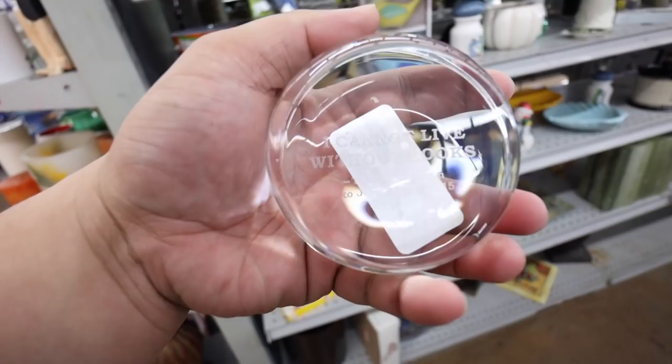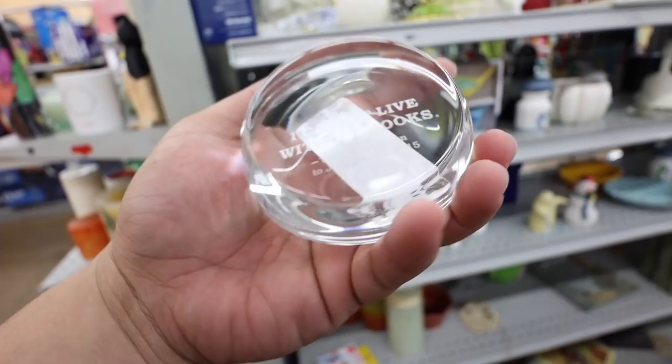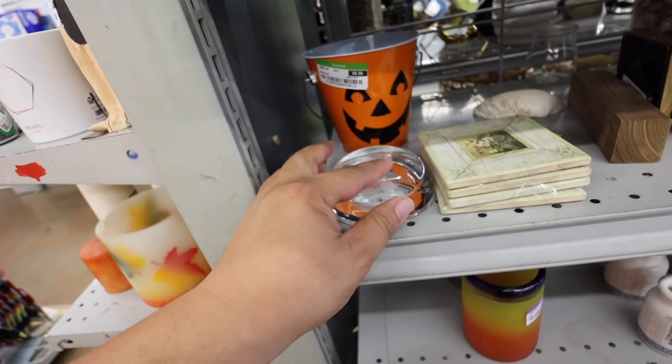You guys, look how cute this is — it says 'I cannot live without books,' Thomas Jefferson to John Adams, $18.50. It's cute, it's $2, but I'm not going to get it. You guys, I have one of these rolling things — I need this in my life!